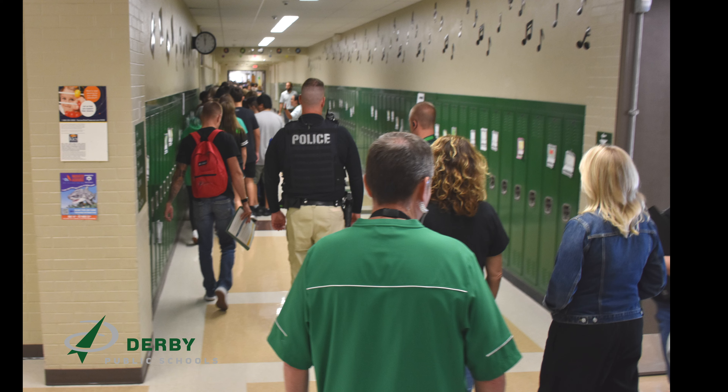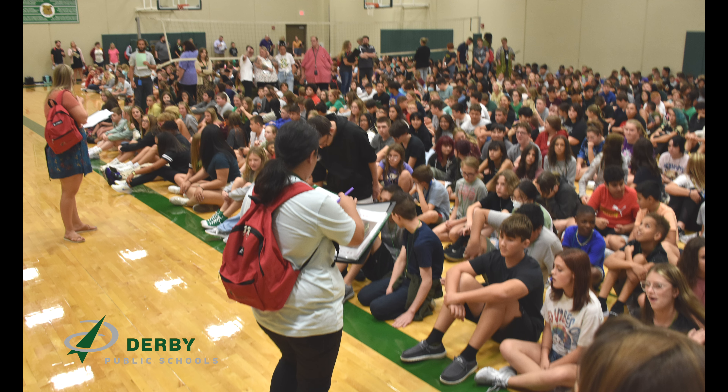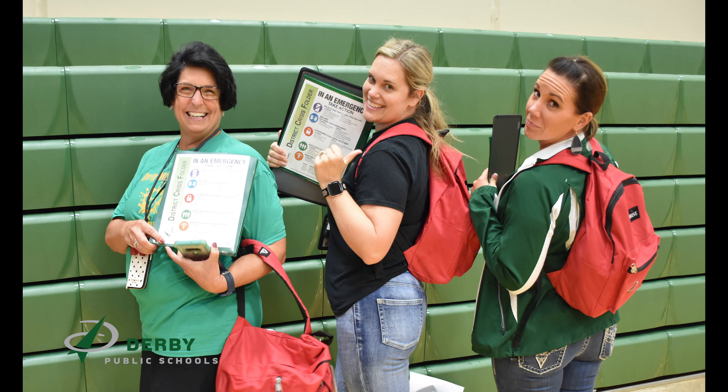My name is Matt Liston. I am the district's safety and security officer, a retired Derby police officer, and an instructor with the National Association of School Resource Officers. Derby Public Schools wants to ensure you are aware of safety procedures in place across the district. It is our top priority to ensure our students and staff are safe.